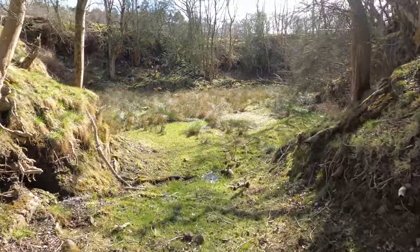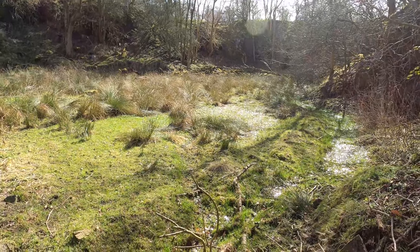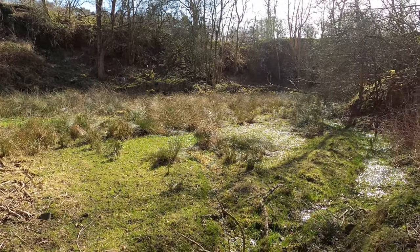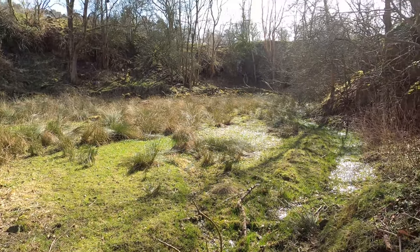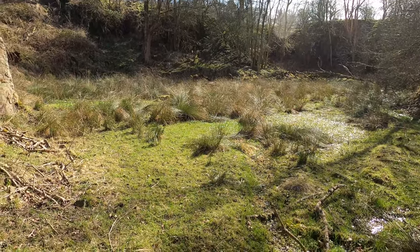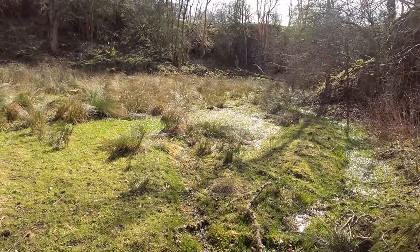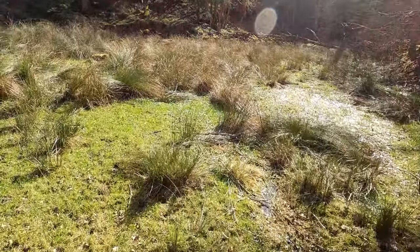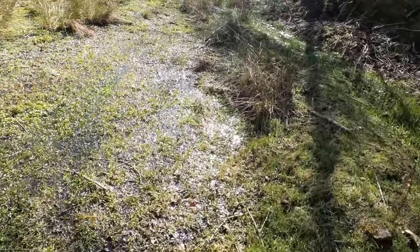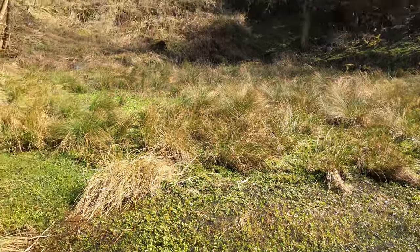Here we are at the quarry — not super big but a reasonable size. The rock here is a volcanic, igneous rock and it's extremely hard. Apparently the quarry was used to produce kerbstones for roads and cities, according to one of our neighbours. At the moment it's quite wet in here with rushes, and the water is only about 10 centimetres deep with a rock underlay underneath.